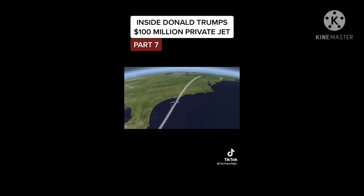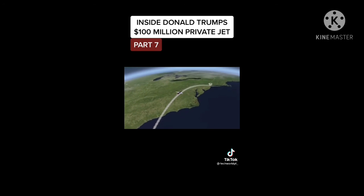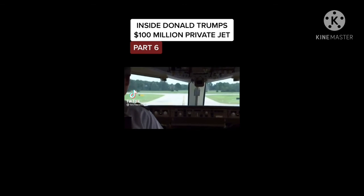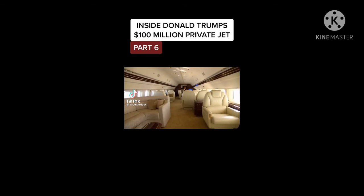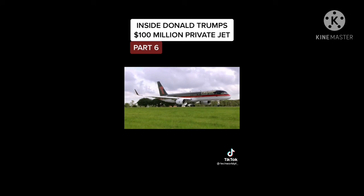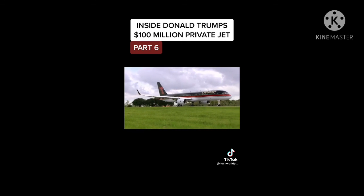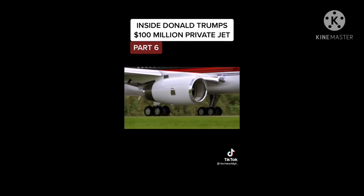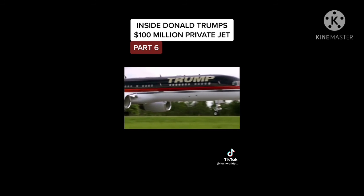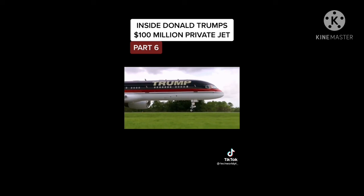John takes the 757 northward from Palm Beach to New York. The plane not only feels like a Rolls-Royce on the inside — it's got two Rolls-Royce engines powering it, which was something Trump desperately wanted. The engines are the safest in the industry and the quietest in their class, meaning Trump can land the airplane even in noise-restricted airports.